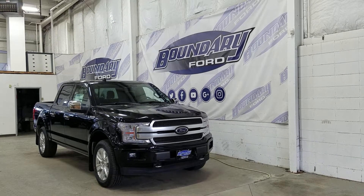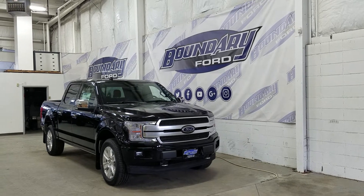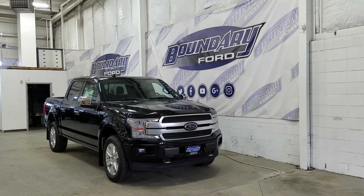Over at the side we have our 20-inch aluminum wheels wrapped in all-season tires. We also have power deployable running boards, as well as chrome door handles and mirror caps. Each mirror comes equipped with one camera to complete our 360-degree camera view.